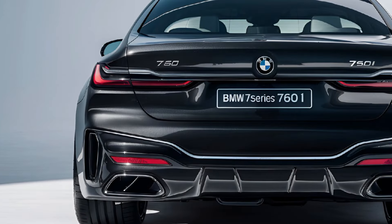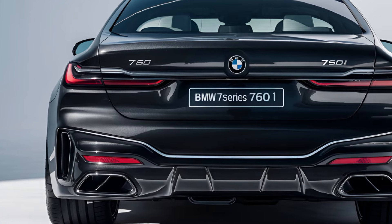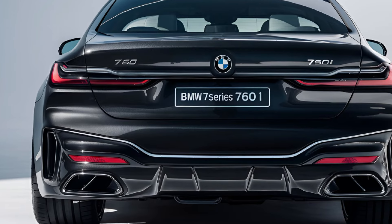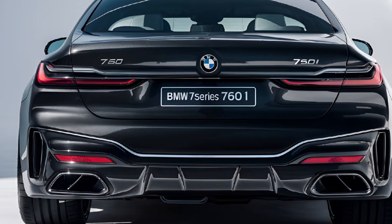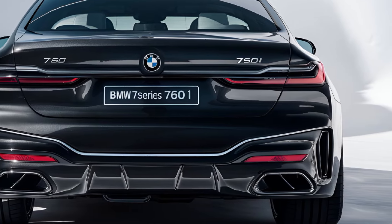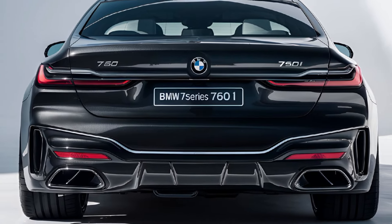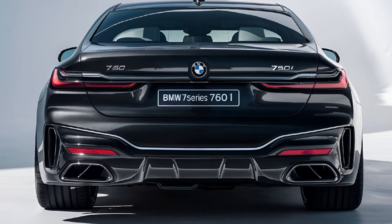Overall, the 2024 BMW 760i seamlessly blends luxury, performance, and advanced technology. With its powerful engine, refined interior, and cutting-edge safety features, it represents the pinnacle of BMW's flagship sedans, offering an exceptional driving experience for those who demand the very best.